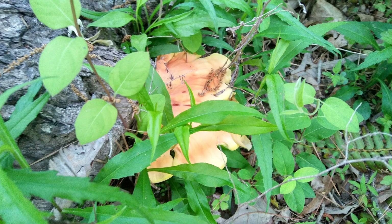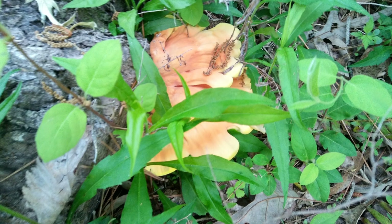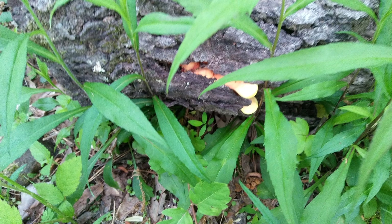Hey everybody, Ann here. Remember in yesterday's video I showed you this wonderful thing that I found — it is a chicken of the woods mushroom. I found one in Ohio but I ended up giving it away to a guy because he said he wanted it really bad for his dad. But I found one on my property on a piece of red oak right across my little stream. I was so excited.